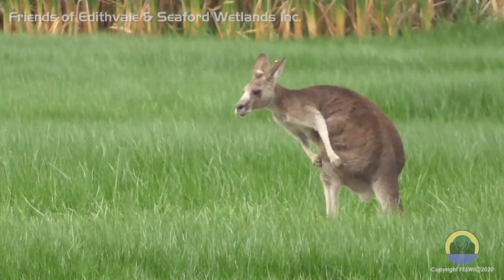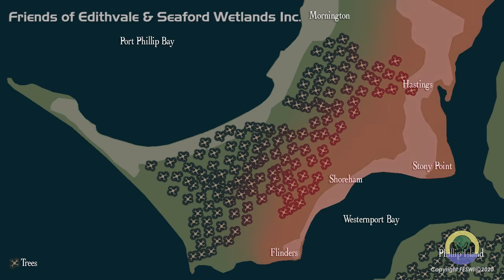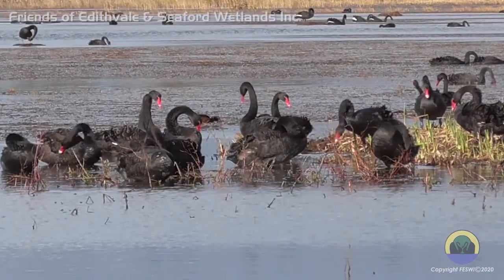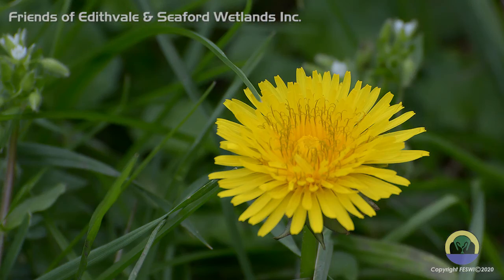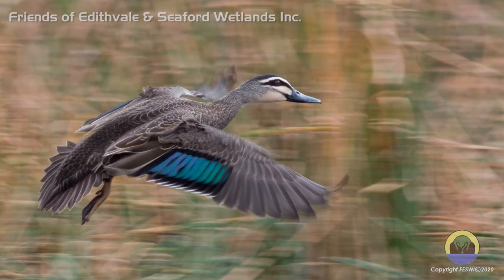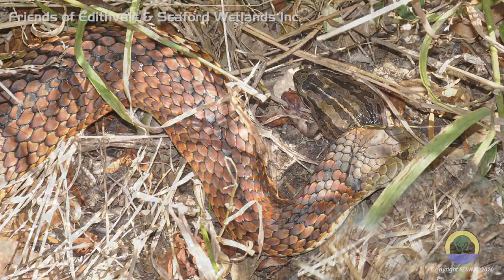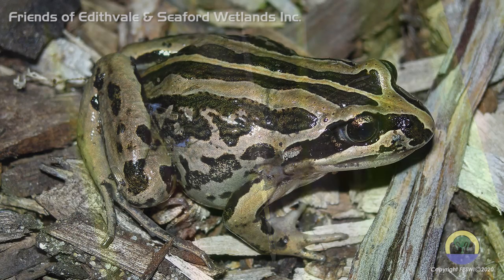The Boonarang tribe of Aboriginals inhabited the swamp, and their territory covered the Mornington Peninsula and the area around Western Port Bay. The swamp provided them with edible plants such as water ribbon tubers and yam daisies. Animals and fish were in abundance, as well as birds and eggs in the breeding season. Many shell middens and flint arrowheads have still been found throughout the district.